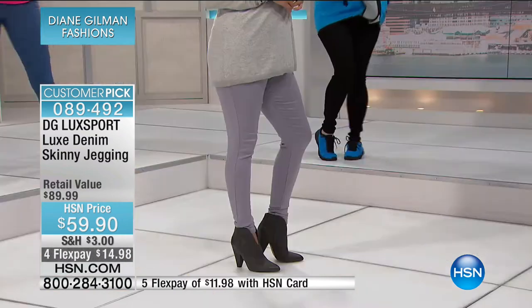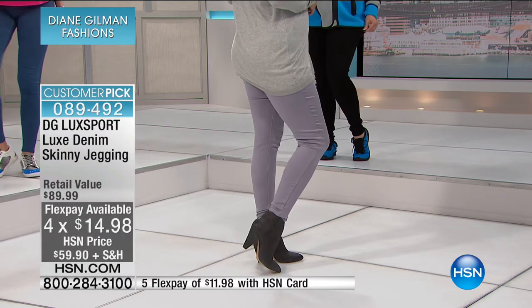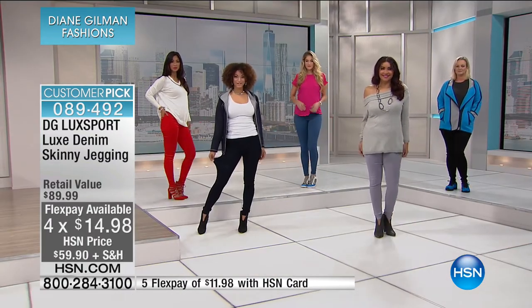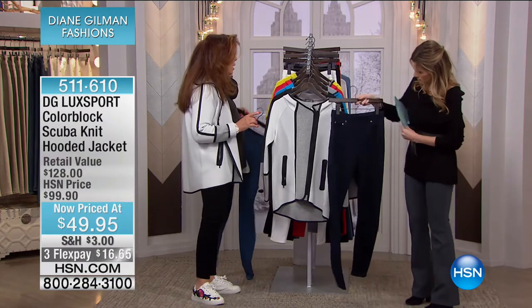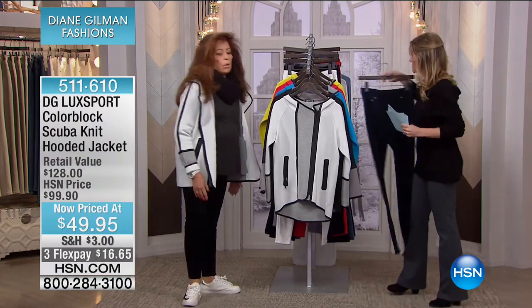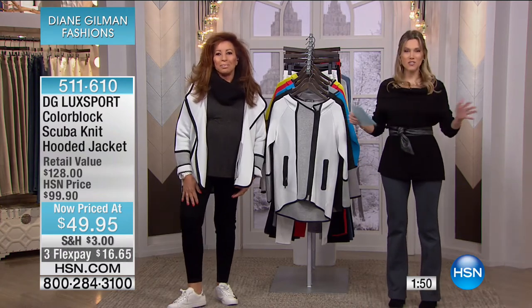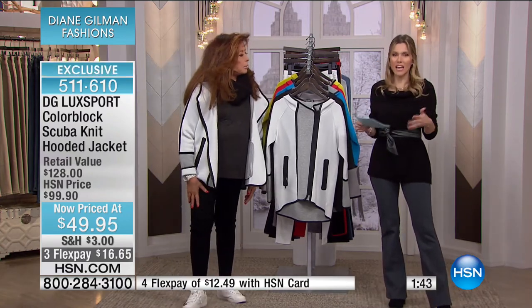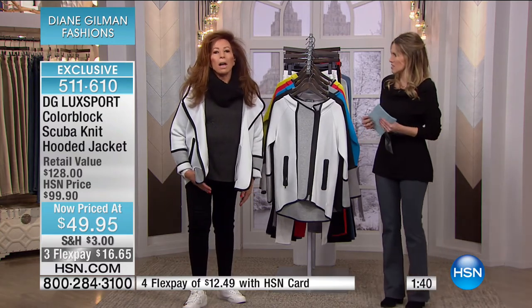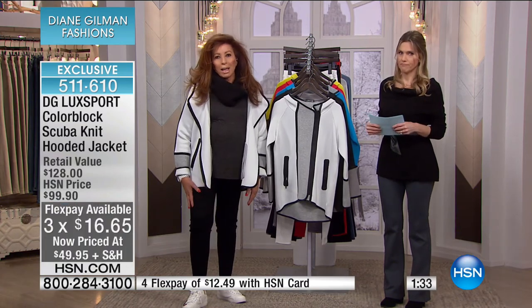No one else on the planet has luxe denim except DG2 on HSN — exclusive here, revolutionary fabric. To get you back into your jeans, to get your sexy back, because so many have said, I can't wear jeans again, I can't get in jeans. Or if you see a lot of leggings out there on the market, these are so superior to wearing a legging — so much more versatile and so unique in terms of the hand feel. That's probably why you see me going like this all the time — I really love these. These are a pleasure to wear.